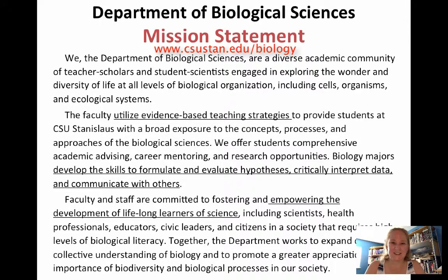Some people call that scientific teaching. Additionally, it's really important to us that biology majors develop the skills to formulate and evaluate hypotheses, critically interpret data, and communicate with others. Finally, we're committed to fostering and empowering the development of lifelong learners in science. We're not here just to cram biology into your head — we want you to actually become biologists and scientists so you can put that knowledge to use.